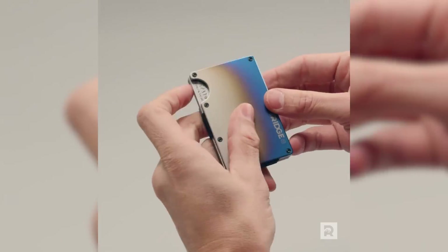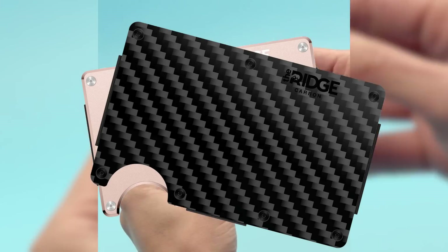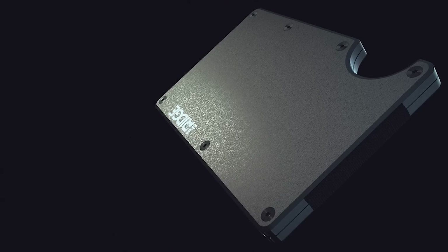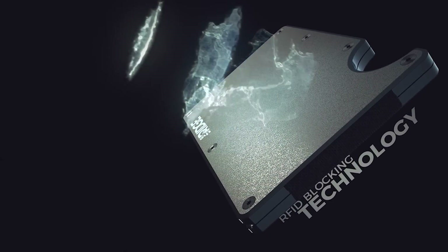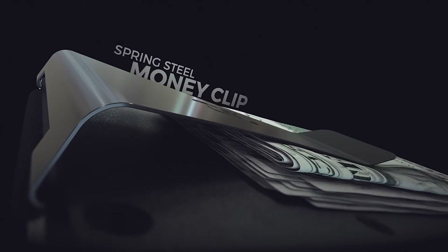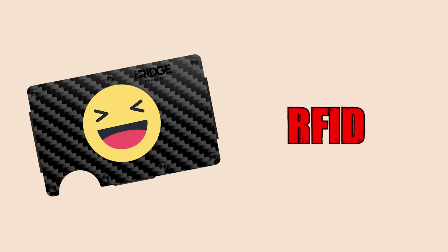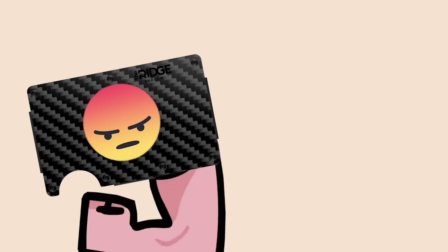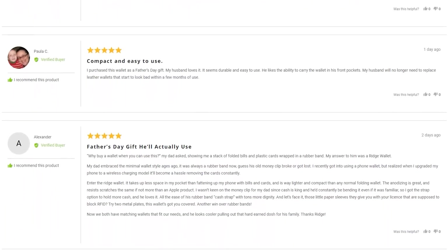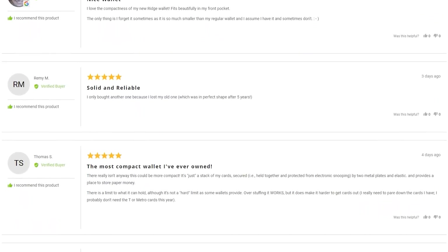The Ridge Wallet is available in over 30 colors, including rose gold, carbon fiber, and my personal favorite, burnt titanium. I personally love the design, especially since it's RFID blocking and available with three different cash clip options. My last two cloth wallets claimed to be RFID blocking, but after testing them, they still let signal through. The Ridge's internal plates block any would-be thief from stealing your information. This thing has over 30,000 five-star reviews and a lifetime warranty, so you could technically buy this wallet for life.